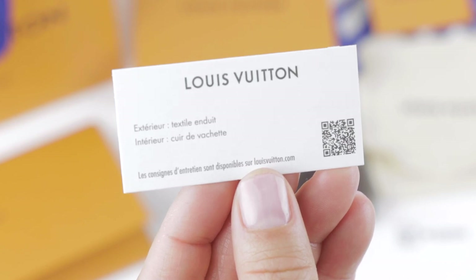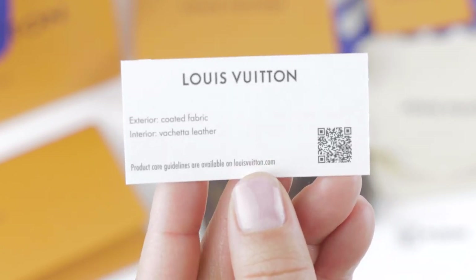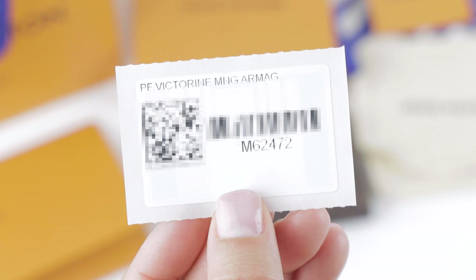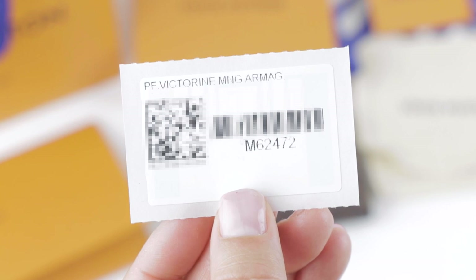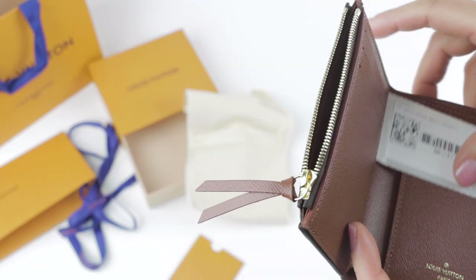When you scan the QR code it'll take you to the Louis Vuitton website and tell you how to take care of your product's specific material. You'll also find a security label which has the product name and barcode. I have no idea what PF stands for, but it is Victorine monogram, and Armagnac is the color of this item, which is also known as brown.